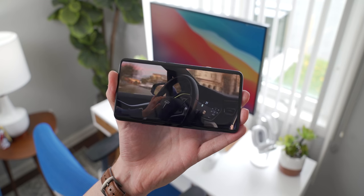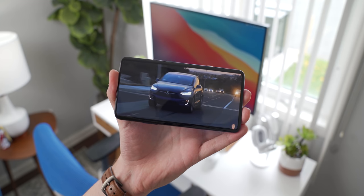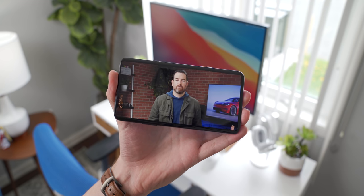It goes without saying that consuming any kind of media on this phone is pretty much ideal. There's no notch or hole punch getting in the way, the size is great, the color and contrast from this AMOLED panel is great, and the 7 Pro has a pair of stereo speakers that sound pretty decent as well.